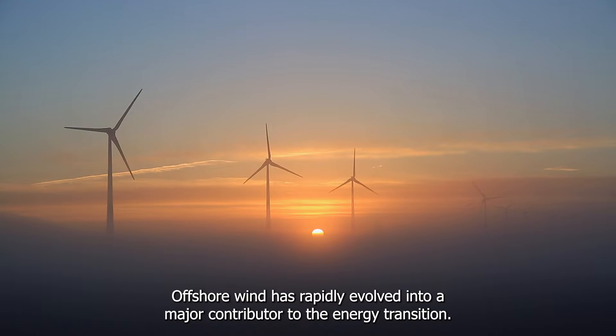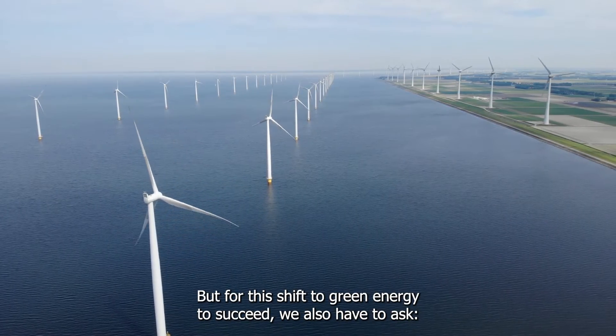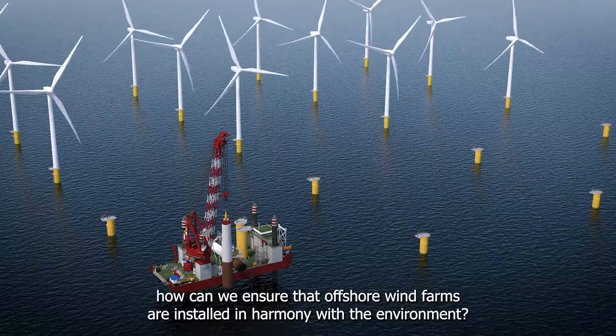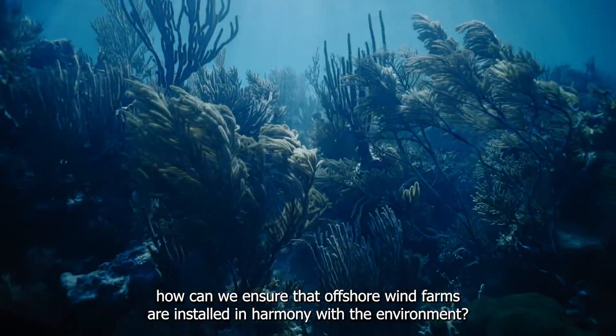Offshore wind has rapidly evolved into a major contributor to the energy transition. But for this shift to green energy to succeed, we also have to ask: how can we ensure that offshore wind farms are installed in harmony with the environment?